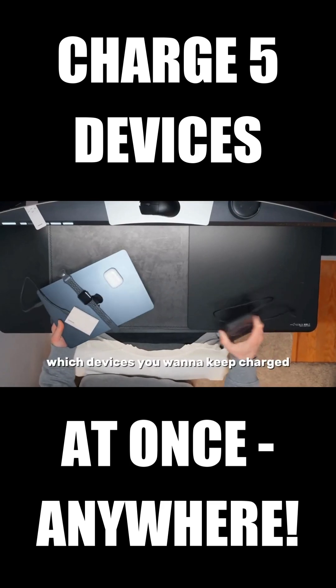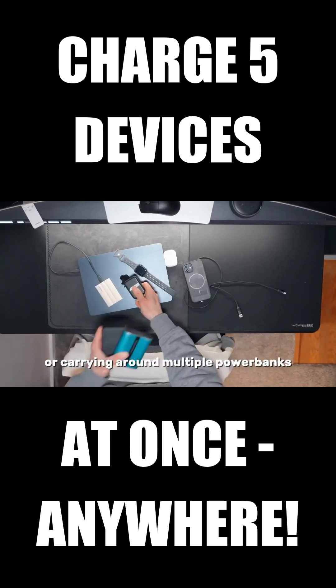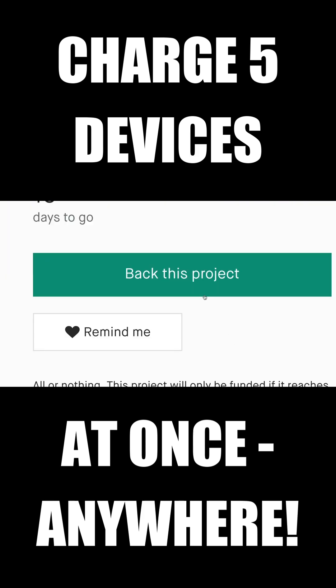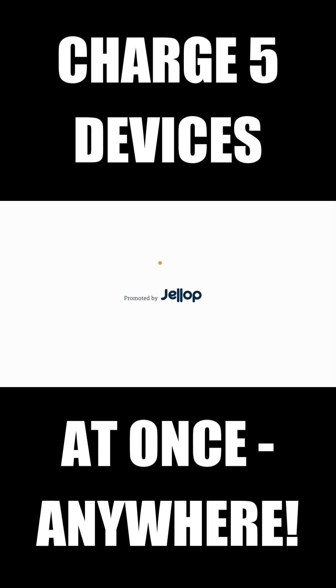Stop having to pick and choose which devices you want to keep charged or carrying around multiple power banks. Just go with the Voltigo Max. Multiple ports, ultra-fast charging, and a giant battery. The last power bank you'll ever need to buy.